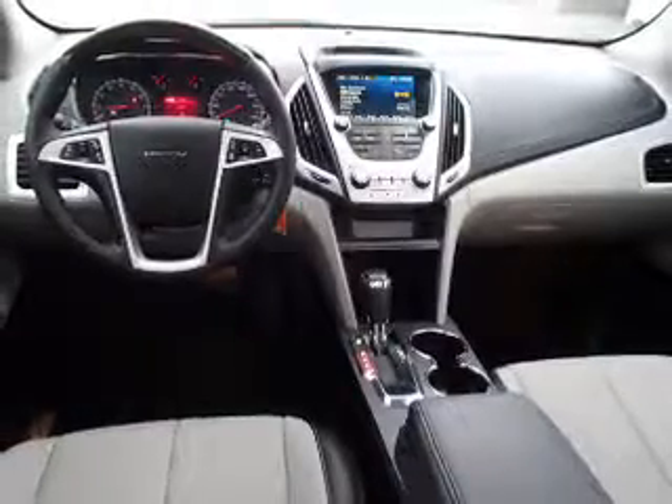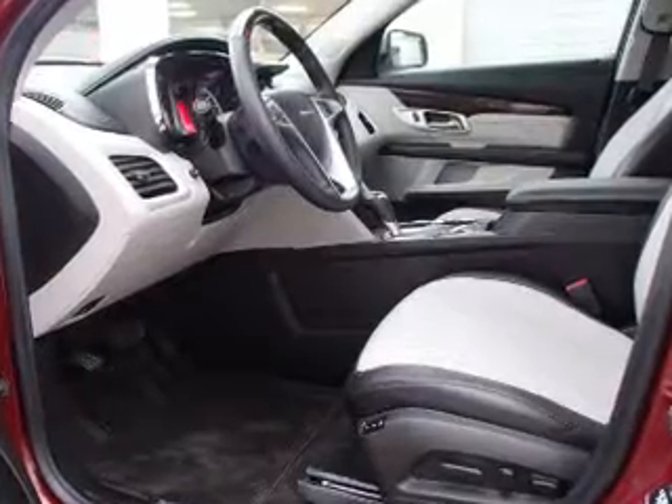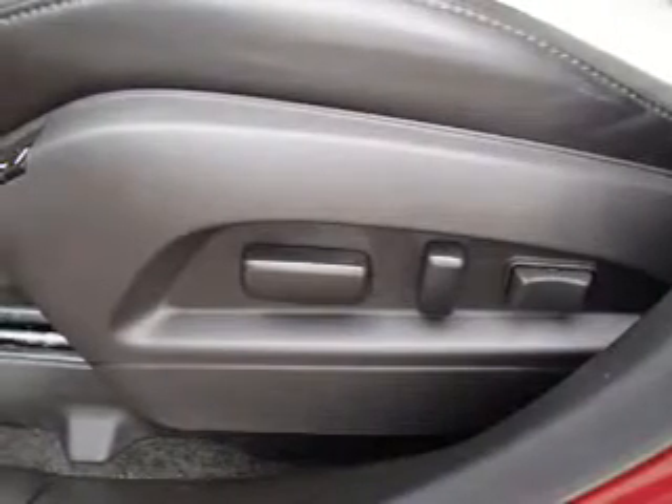Power windows. Rest easy knowing this vehicle comes with a Carfax vehicle history report from Carfax, the most trusted provider of vehicle history information. Great quality at a great price. Call or click to contact us today.